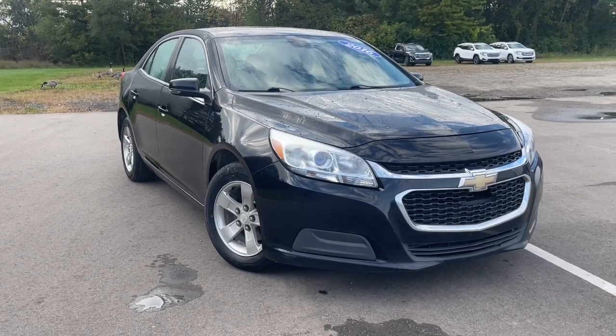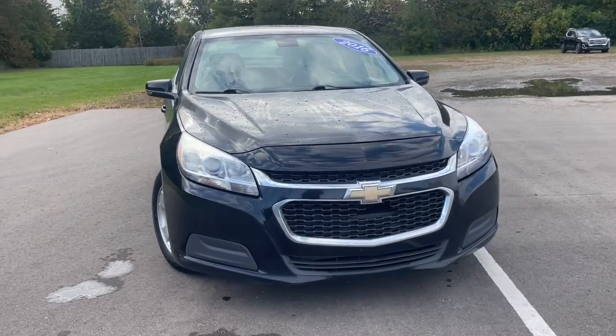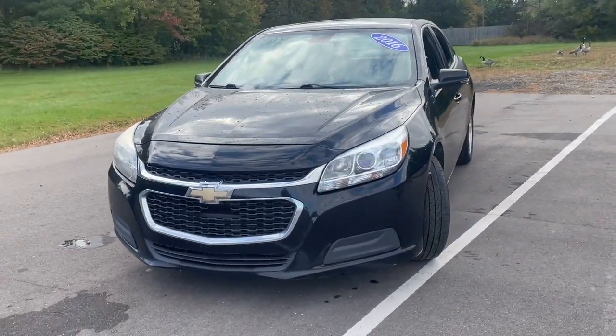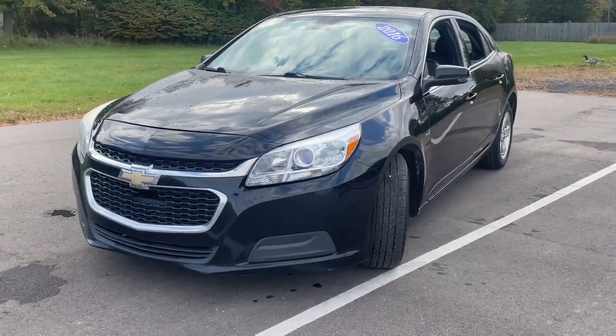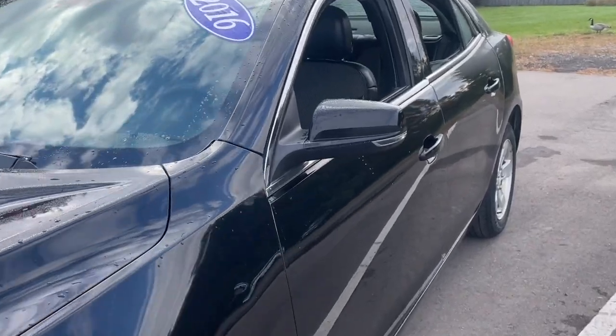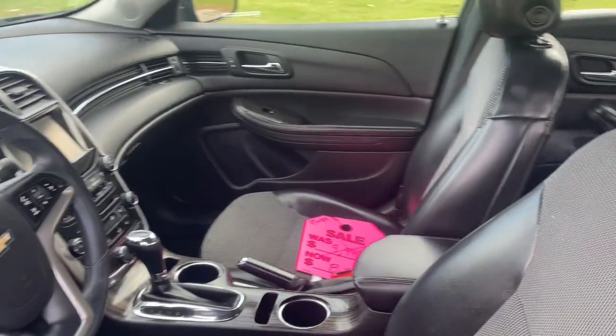Picture yourself in the 2016 Chevrolet Malibu. This vehicle is an outstanding buy with fewer than 150,000 miles on the odometer. The luxurious Malibu blends mid-sized comfort with agile handling, advanced safety features, and sculpted looks. It strikes the perfect balance between want and need.